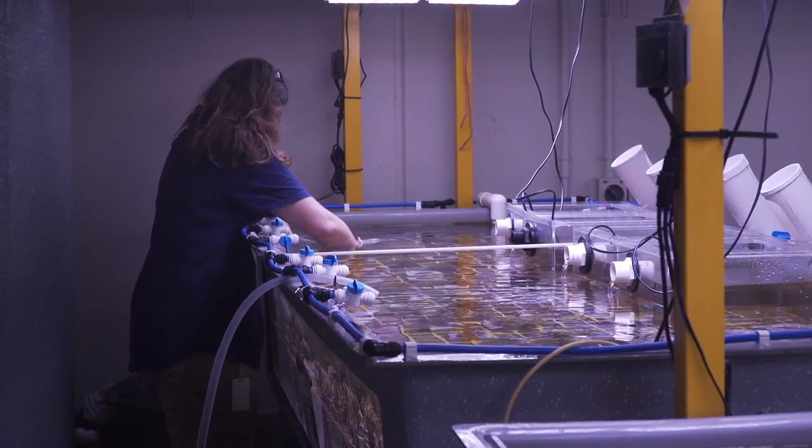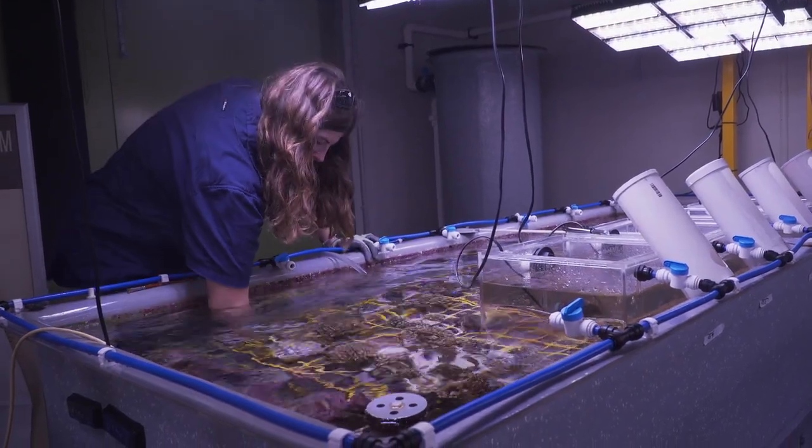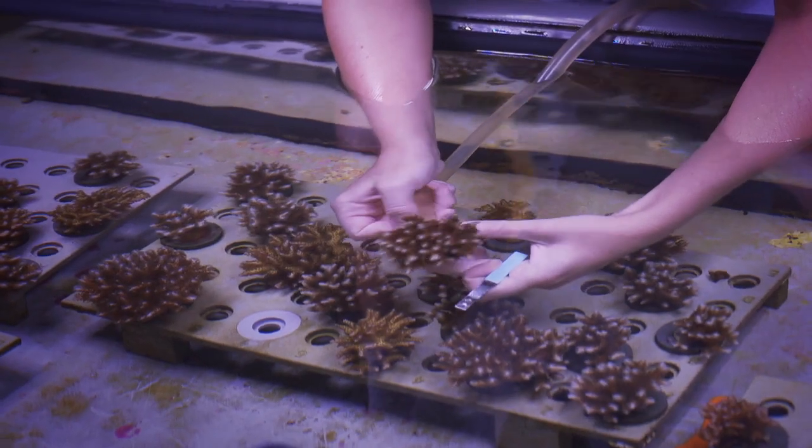You can manage water quality, you can manage fishing, you can manage crown of thorns predation to a certain extent. But it's very hard to control the water temperature. So one of the things I'm doing here is looking at a different type of restoration method called assisted gene flow.